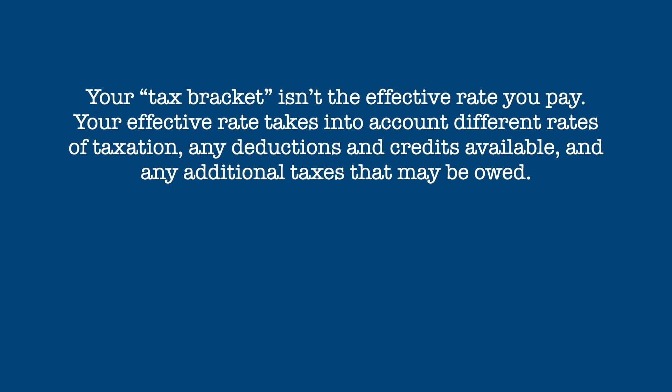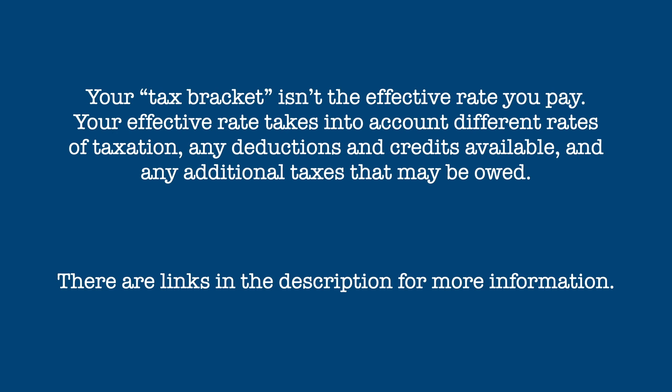So in conclusion, your tax bracket isn't the effective tax rate you actually pay. Instead, your effective tax rate takes into account different rates of income taxation, credits available to the taxpayer, and any additional taxes that might be owed. As always, there are links in the description for more information.